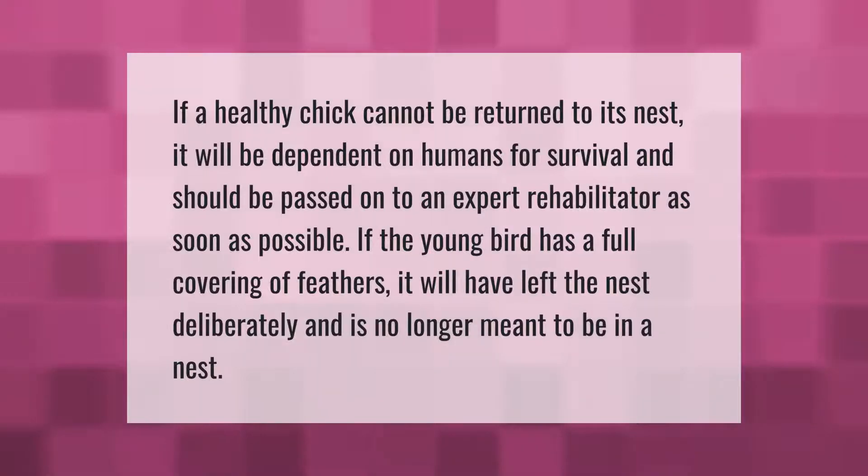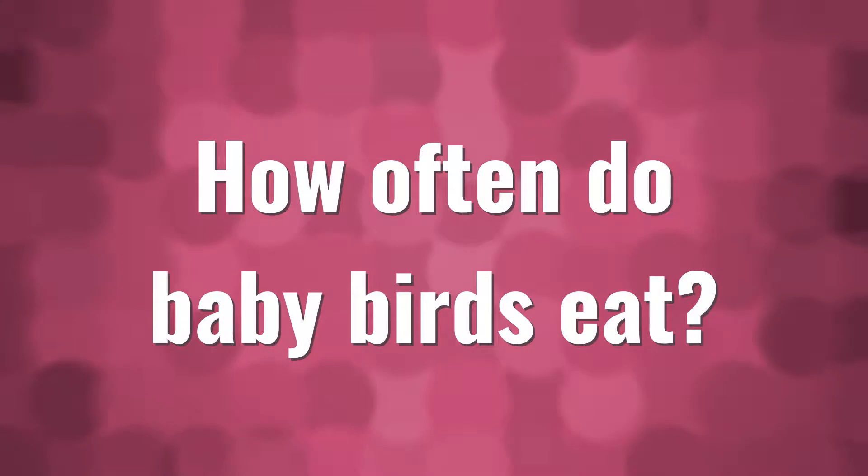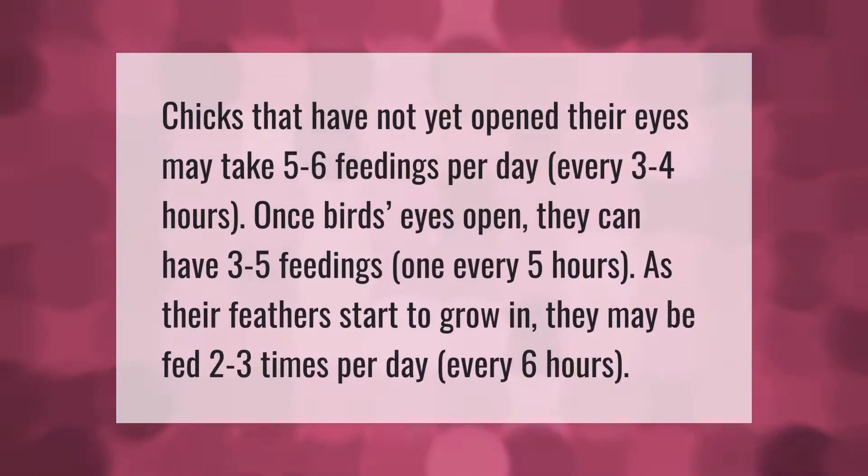If a healthy chick cannot be returned to its nest, it will be dependent on humans for survival and should be passed on to an expert rehabilitator as soon as possible. If the young bird has a full covering of feathers, it will have left the nest deliberately and is no longer meant to be in a nest.